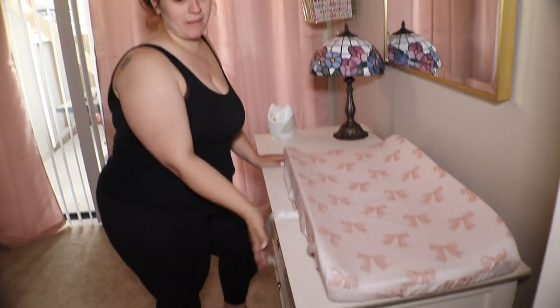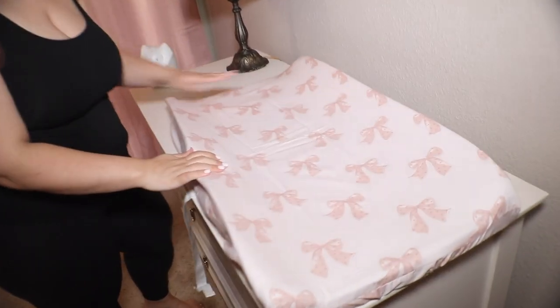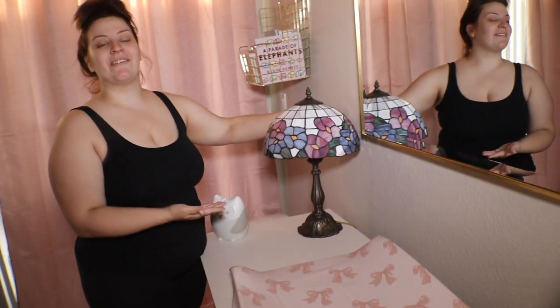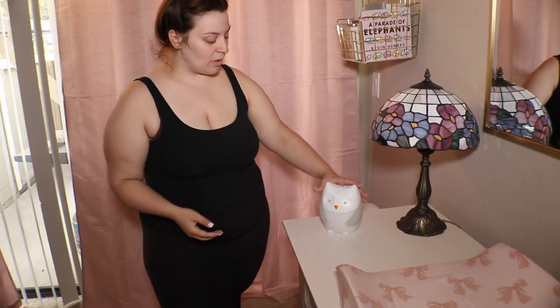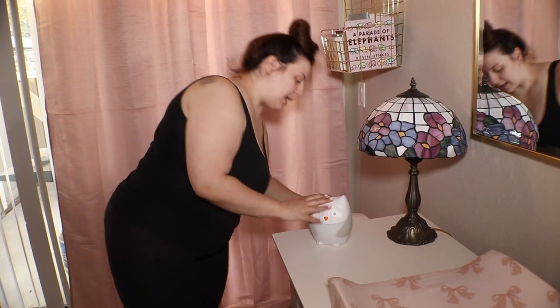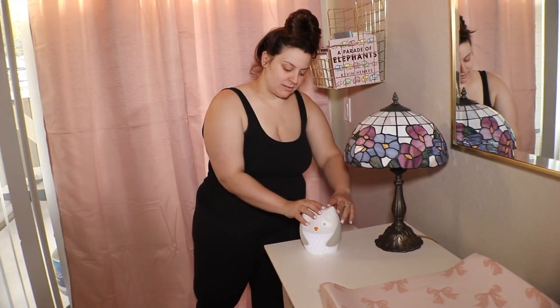Okay, this is her dresser from Bye Bye Baby. Changing pad — also Bye Bye Baby. My grandma gave us this beautiful, unique, elegant lamp from 1934. It's really cute. Right here we have her little owl.